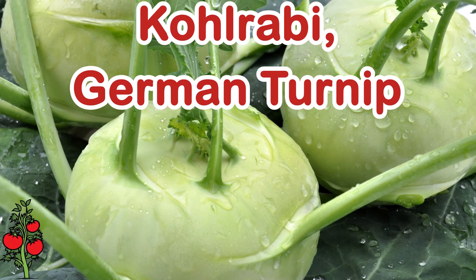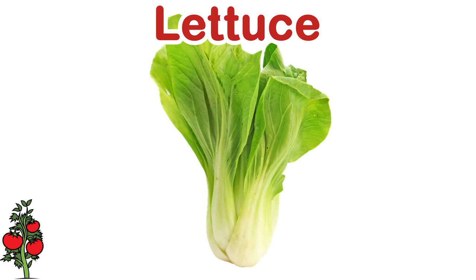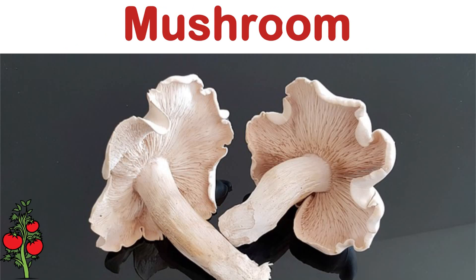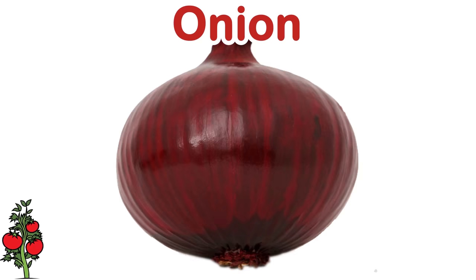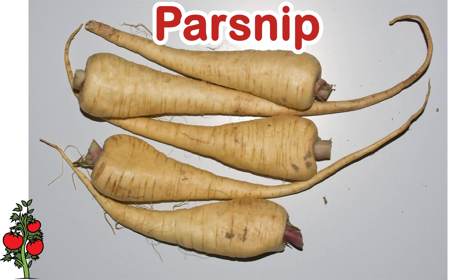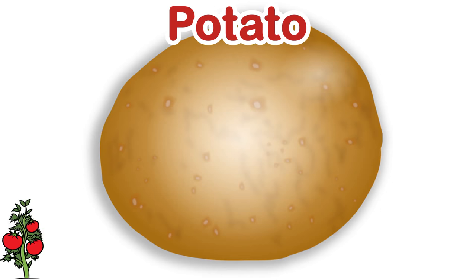German turnip. Leek. Lettuce. Mint. Mushroom. Mustard greens. Leaf mustard. Okra. Onion. Parsley. Parsnip. Peas. Potato.